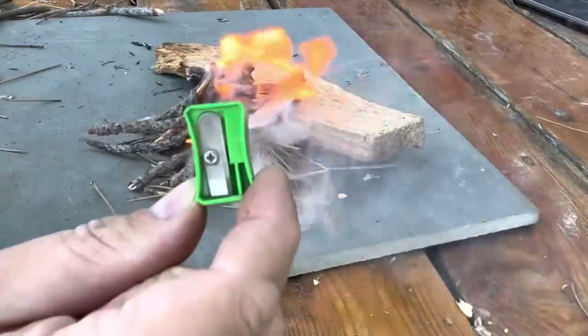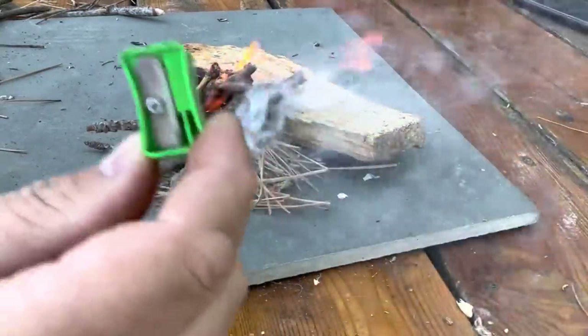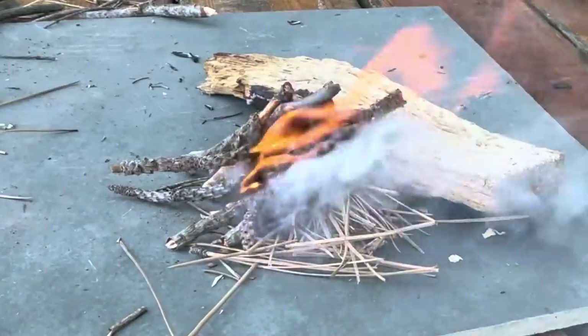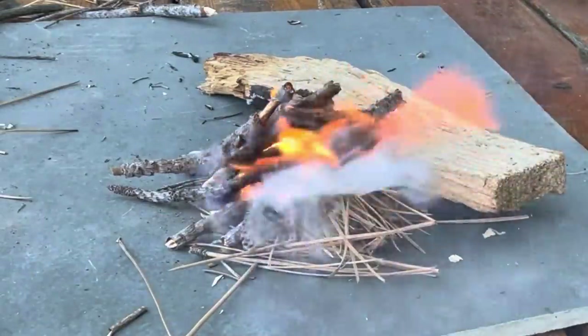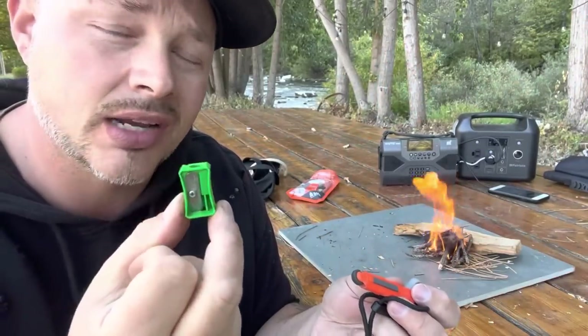Because you have a pencil sharpener, imagine out there in the middle of nowhere — you can get this done with just a pencil sharpener. That's how cool this is. It's so small, it's lightweight, doesn't take up a lot of space, but it definitely should be in your kit.